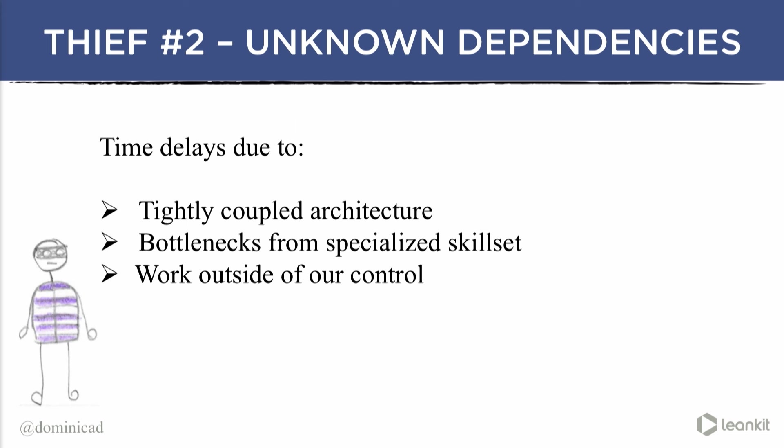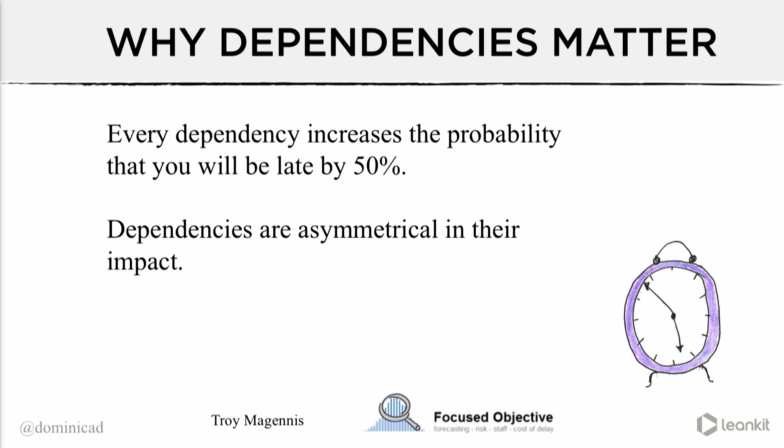Thief number two is unknown dependencies. Architecture is a major target of thief two. A friend of mine works for a $23 billion company where Product Team X deployed a component that broke Product Team Y's product — and now Team Y's customers have to fork out $5 million on a new part. They have a PR disaster and are losing significant market share because two product teams didn't talk to each other about their dependencies. Why do dependencies matter? Every dependency increases the probability that you're going to start or finish something late by 50%.